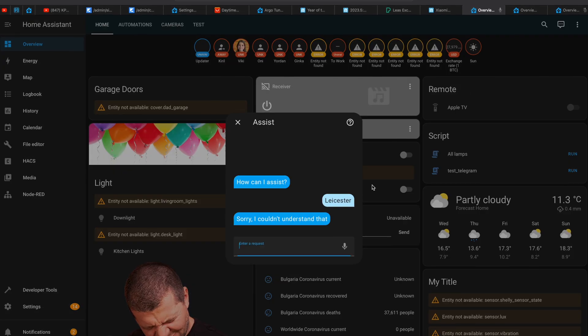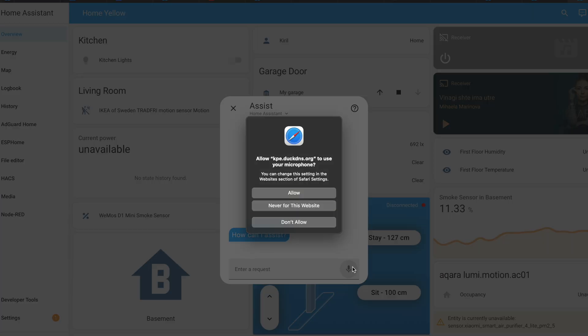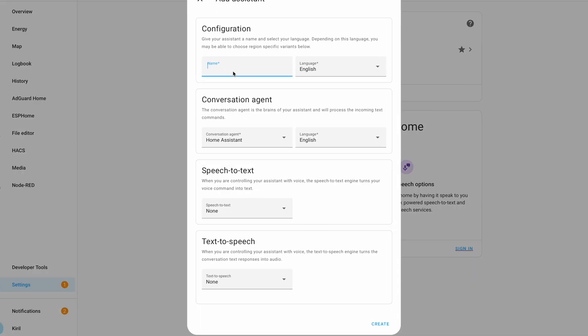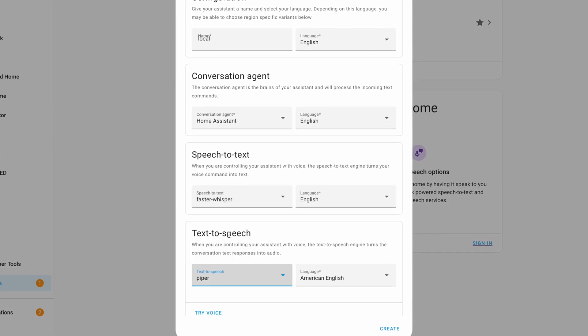And here comes the good part. The voice commands in Assist, accessible from the upper right, were not working well on all popular browsers until now. Starting from Home Assistant 2023.5, when you click on that mic you'll be sent to an Assist pipeline. This pipeline can be created and configured from the Home Assistant menus, and it does three things: it converts speech to text, processes the text and gets a response, and then converts that text back to audio. So there is an audio response as well now, not only text as in previous releases.